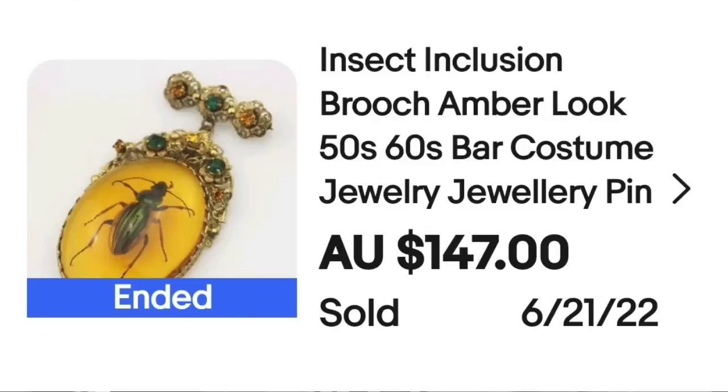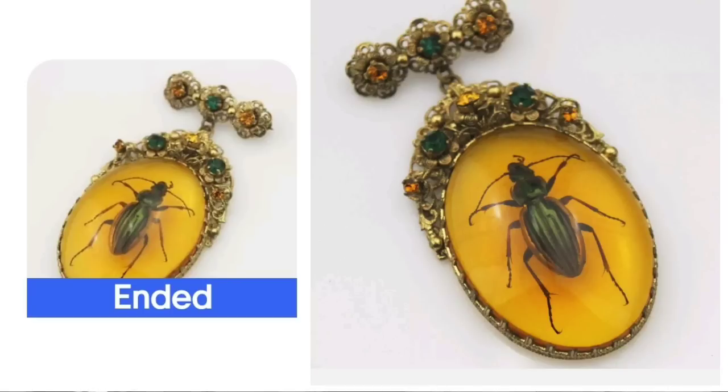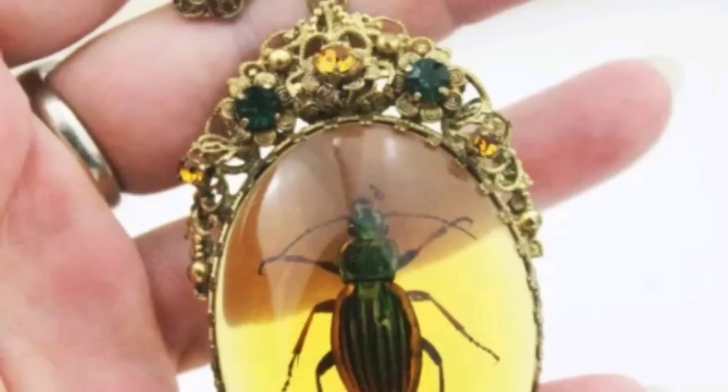Up next is something you need to know, and that is amber. When you have an amber piece that has insects or bugs inside of it, it makes it most of the time quite a bit more valuable. This is an insect inclusion brooch — amber look — so this is not even actually amber, it just says 'amber look.' This was from the 50s to 60s, a bar costume jewelry pin from Australia. It sold for $147 Australian dollars. You can see the bar with the actual brooch hanging from it with the insect inside that amber-toned stone — really cool the way they let the light show through.